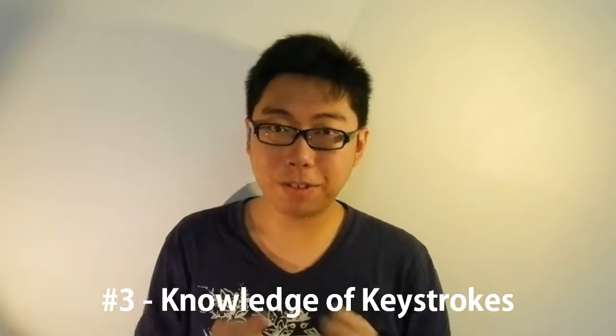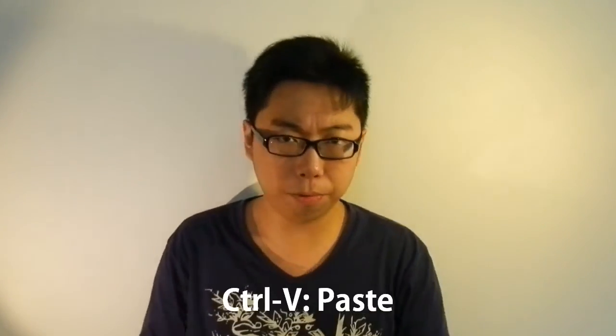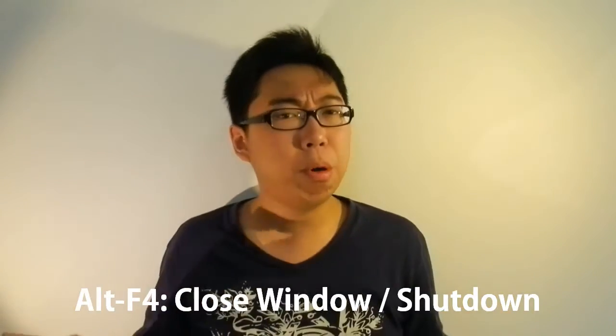Number three: the knowledge of keystrokes. Maybe this isn't really a program, but it's something you ought to know. I'm sure you know all the old classic keystrokes like Alt+Tab, Ctrl+C, Ctrl+X, Ctrl+V, Alt+Enter, Alt+F4 — yeah, all these sound pretty well known. But here are five keystrokes that you may not know — that's a top five in the top five.